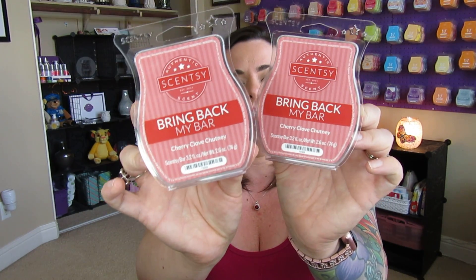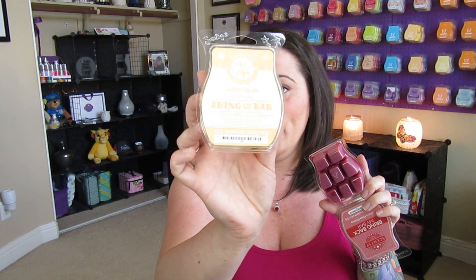I also grabbed two Cherry Clove Chutney. This is definitely a super great fall fragrance as well. It's cherries and cinnamon. Honestly, this will mix really well with something like sugar cookies, happy birthday, or even Cutie Pie Cupcake — just something a little more bakery to cut that spicy cinnamon note. It's done really well. I'm definitely going to warm through this with no problem this fall.